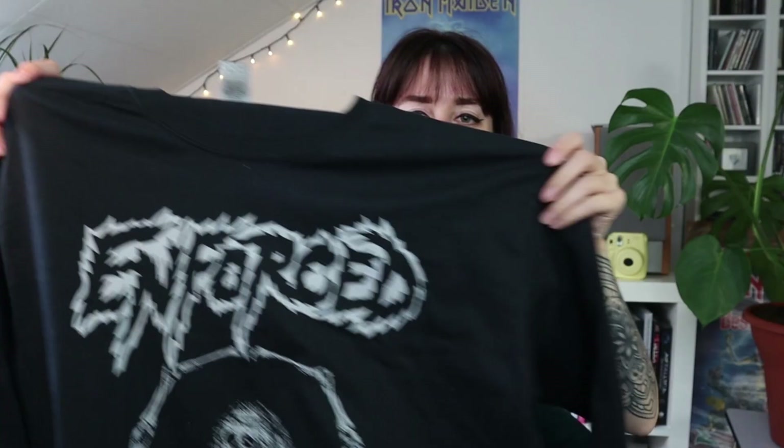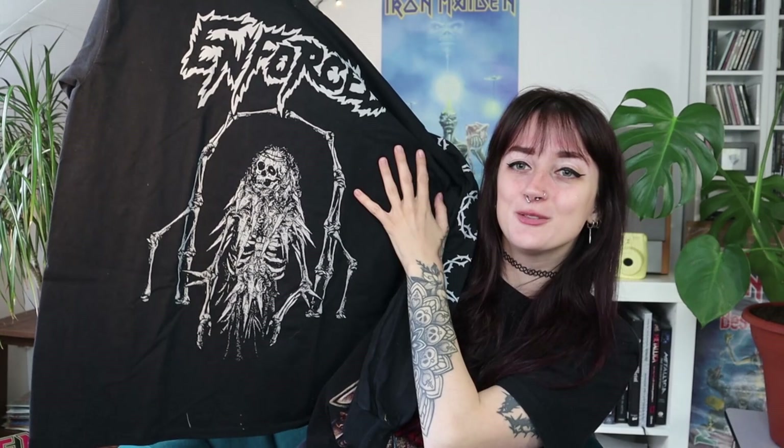The first t-shirt is — oh, a longsleeve by Enforced! I love longsleeved shirts so much. I actually only have two of them, so I'm so happy with this. I really like this print, it's so cool. I'm so happy to add another longsleeve to my collection. No print on the back, but both sleeves are different — you can see it! A very good first item.